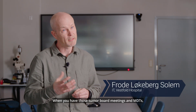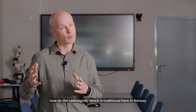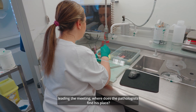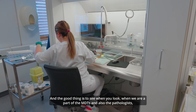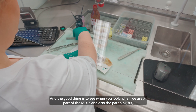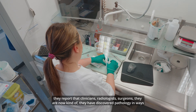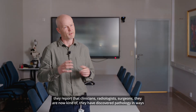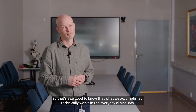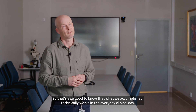When you have those tumor board meetings and MDTs, in Norway radiologists traditionally lead the meeting — where does the pathologist find their place? The good thing is that when we are part of the MDTs, the pathologists report that clinicians, radiologists, and surgeons have now kind of discovered pathology in ways they've never seen it before, in a positive way. So it's good to know that what we accomplished technically works in everyday clinical practice.